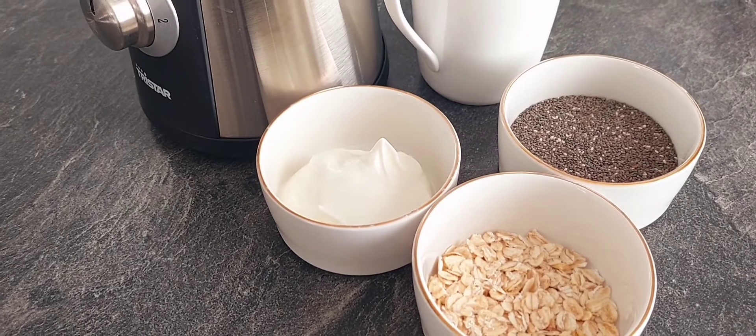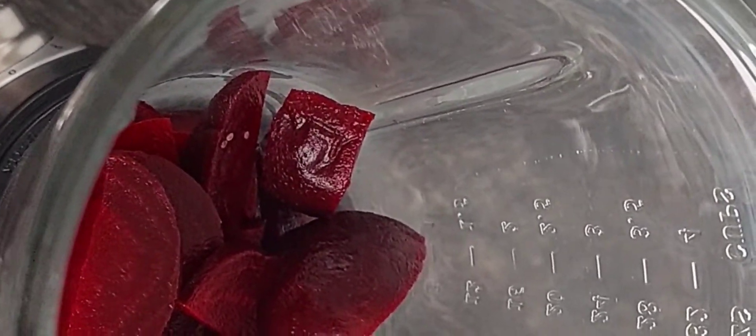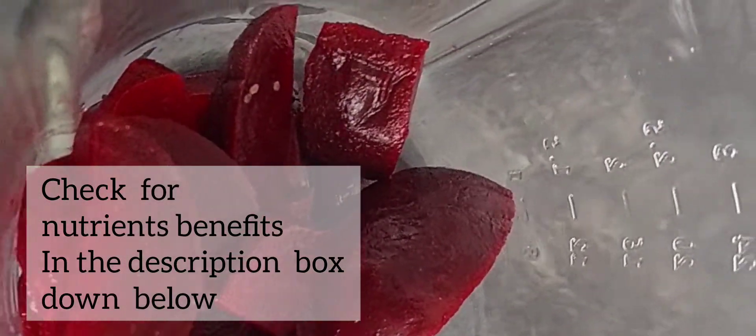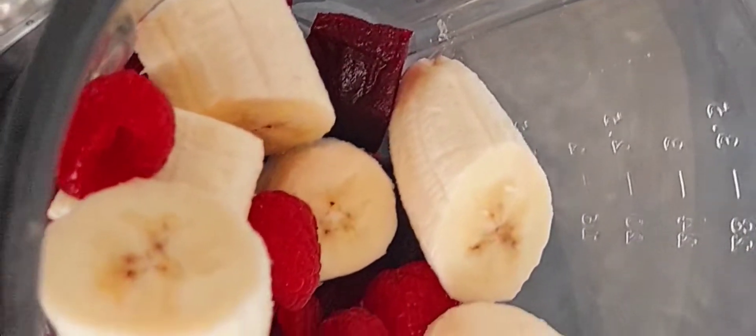I will start by putting the beetroot into the mixer. If your beetroot has leaves, please don't throw those away — those are actually the most important things. I didn't get beetroot with leaves today, but the leaves contain a lot of magnesium and I believe calcium. You just add them in, not only for the nutrition but they'll also enrich the smoothie with color. The main important thing, of course, is the nutrition.